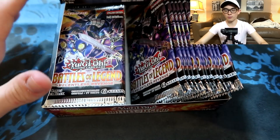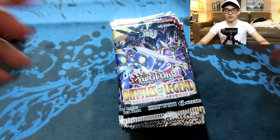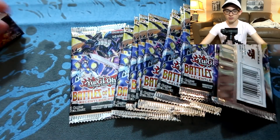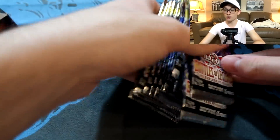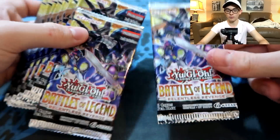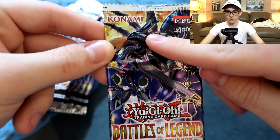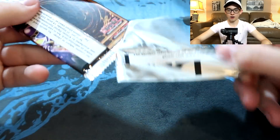The previous set was an incredible pack with lots of really great reprints — cards people had been wanting for a long time, like Mermail Abysssteus. Minerva was the prize card that a lot of people wanted, but it was really difficult to get your hands on those cards. This set, some people say falls short, but it still has cards like Golden Castle of Stromberg, Iron Knight, and Gambler Dragon — which is the cover card. Great card, and I'm excited to play it.